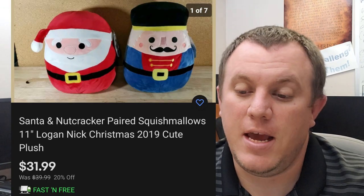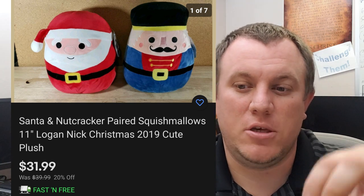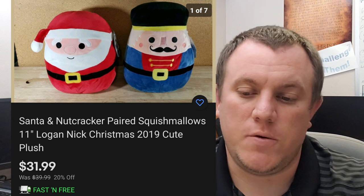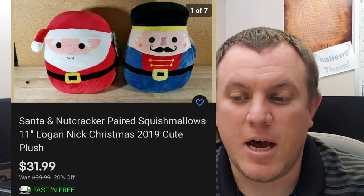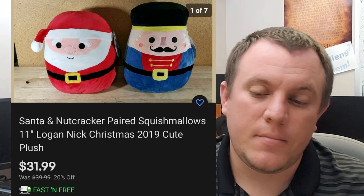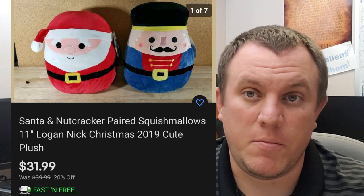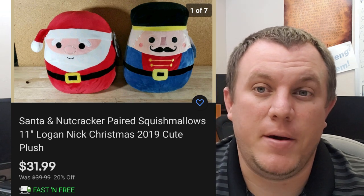First off, we have a Santa and Nutcracker — these are like 11-inch plush, kind of weighted at the bottom so they can sit up. I got three sets of these at Walgreens after Christmas. They were like $2.50 each, so I have $5 in. They sold for $32 shipped. Wasn't really a great deal. Maybe someone saw them and wants them for next Christmas. These two sold in October, which is good heading into Christmas. Shipping was over a pound, so we're probably in them for about $5, shipping around $10.